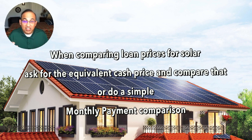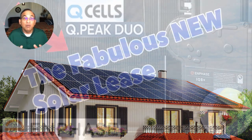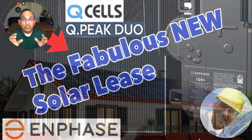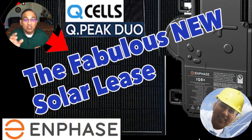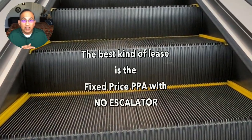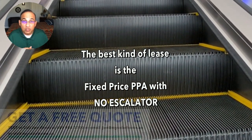Now there is a third really good option in New Jersey, which is a lease — but not the usual sleazy lease. We're talking about a fixed-cost PPA. This kind of lease is based on how much energy your solar system produces, and the rate is fixed. Look for a fixed PPA with no escalator — that is very important. A fixed-rate PPA with a rate of 15 cents or less per kilowatt hour is usually comparable to or better than taking a loan.